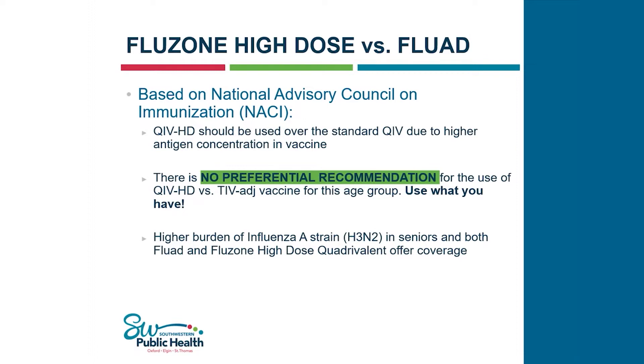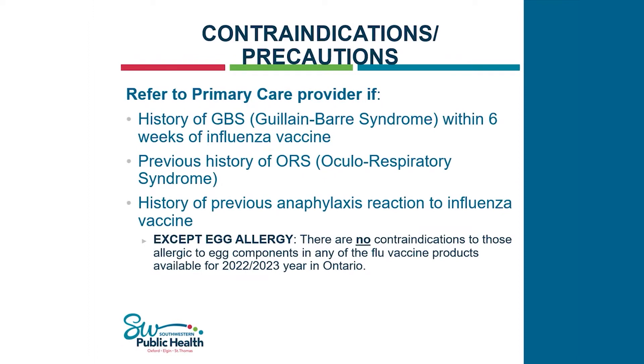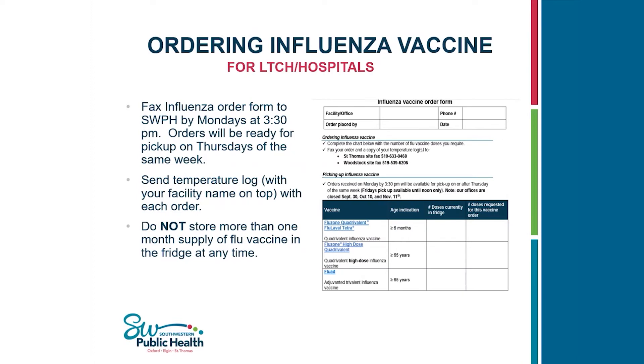Contraindications and precautions are the same as other years. A reminder that egg allergy is not a contraindication for flu vaccine — and that's not new for the 2022-23 flu season. To order influenza vaccine for hospitals and long-term care, you should have received a fax, an email, and on your first order you would have received the vaccine order form. We need the order form by Monday at 3:30, and your order will be ready for pickup Thursday of that same week. Send a copy of your temperature log with your facility name with each order. Best practice is to store one month of flu vaccine in your fridge at any one time. Please stick to Mondays at 3:30 — we have a lot of orders coming in and that helps us ensure your order is on time.